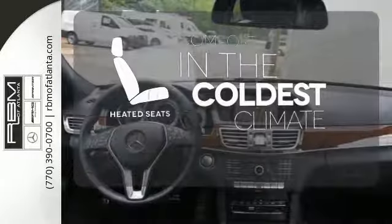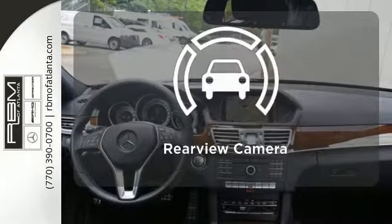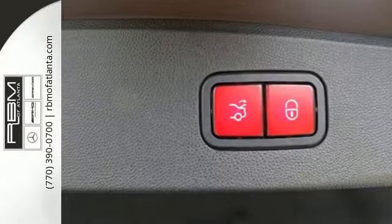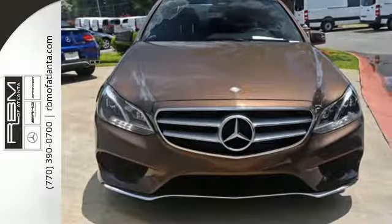The heated seats keep you comfortable no matter how cold it is. See objects previously out of sight with the rear view camera. Passion and beauty for all your senses. Take this E-Class home today.